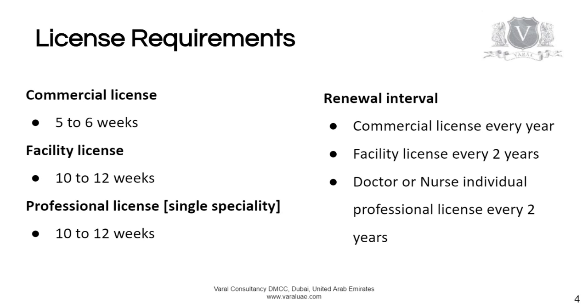To get a commercial license could take five to six weeks. A facility license takes 10 to 12 weeks, and a professional license also takes 10 to 12 weeks.